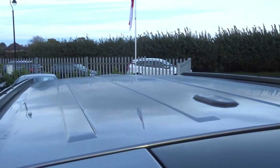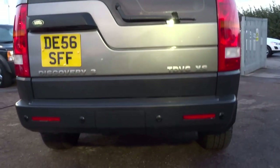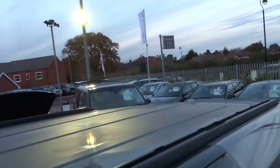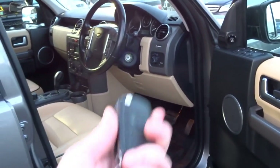Just to show you the roof of the car — no marks, no dents — and the underneath as well. You've also got the roof rails, and as I mentioned earlier, the rear privacy glass.